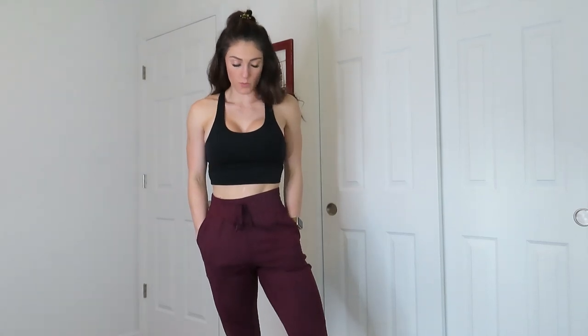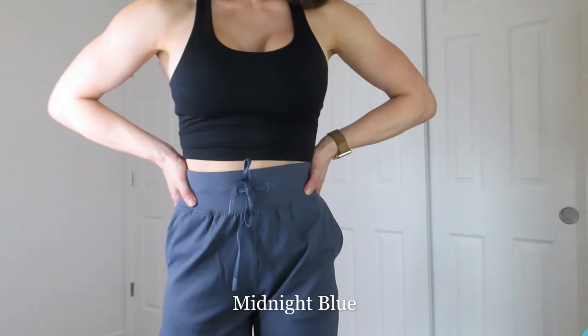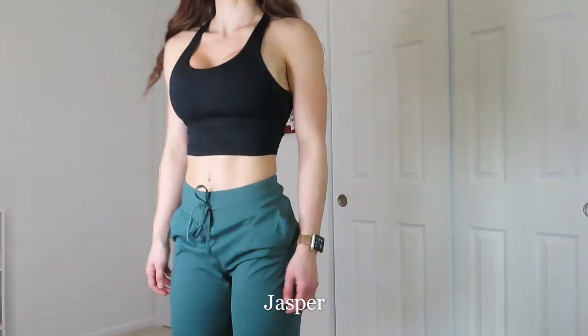I will say the joggers are more of a loose fit — if you want a tighter fit, I would size down. But overall this is a super cute, loungy look. They also have this light bluish-purple color which I really love, and then kind of a teal color as well.